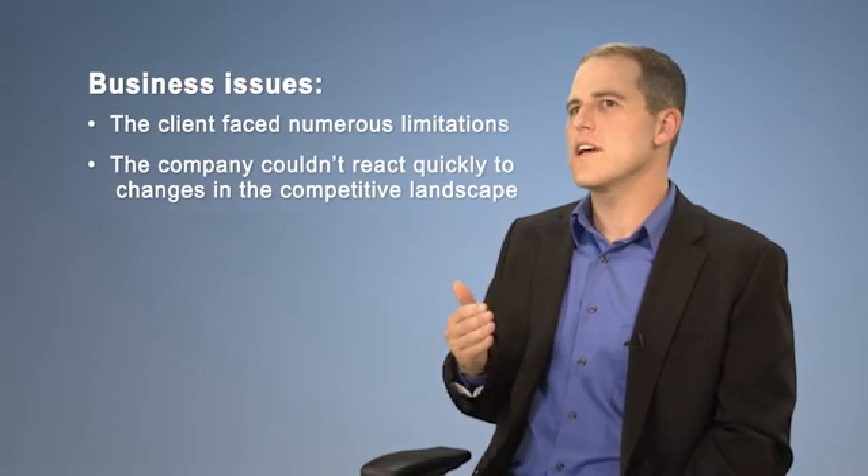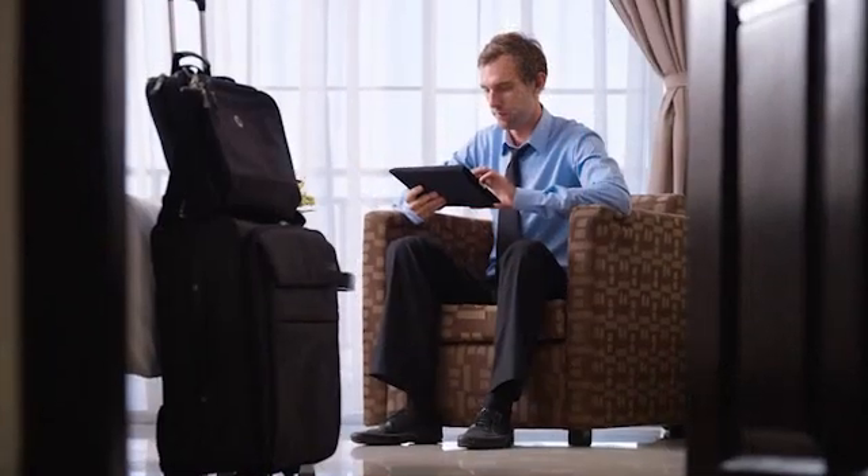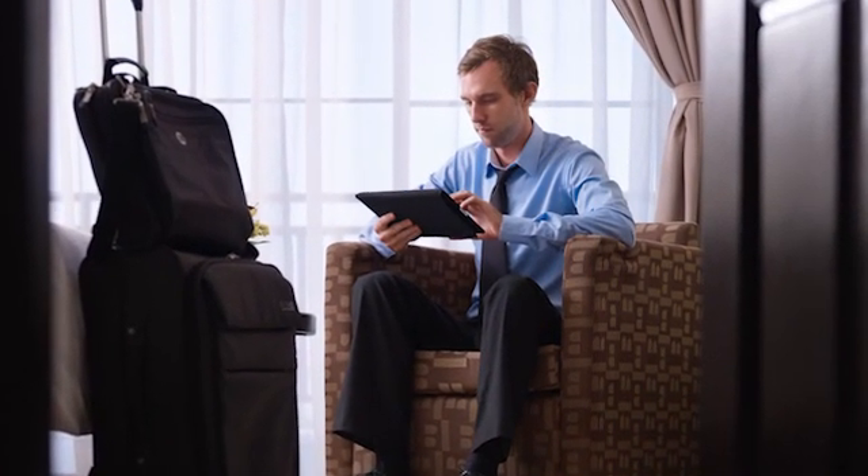This meant it was really hard to react to market changes when competitors were launching new products or increasing the size of their sales force or increasing their marketing investments. There was always a lag for this organization to find out about what was happening and also to have the information at their fingertips to be able to quickly react and make the right decisions.